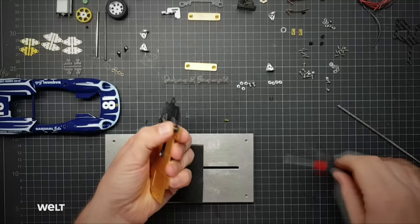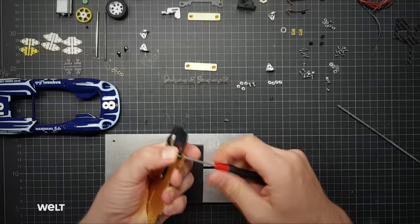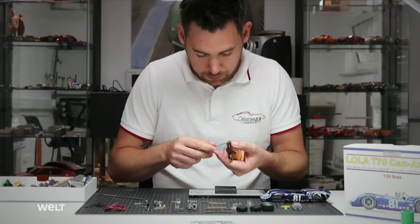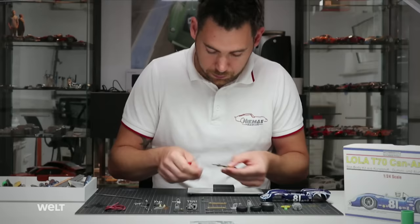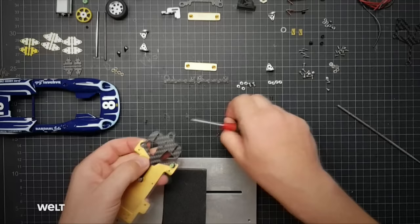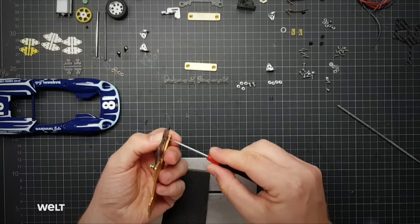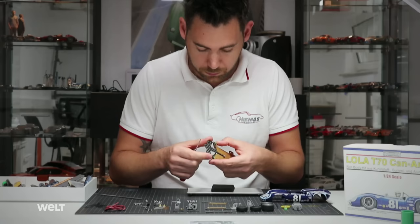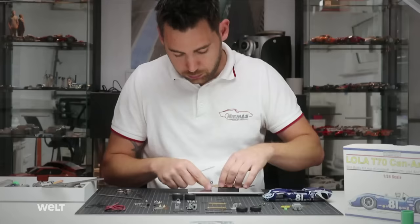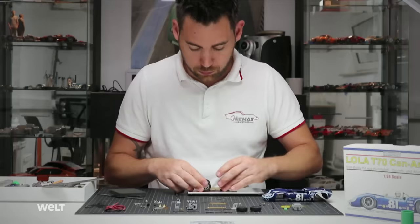Physics determines whether the slot cars succeed or fail, just like in real motorsports. One important rule: the weight must sit as low as possible in the car. That's why the majority of base plates for the chassis are made of brass — this shifts the model's center of gravity downward. Add-on parts such as the front plate for the axle holder are often made of carbon: light and stable. Modern slot car chassis are precision mechanical marvels made of brass, aluminum and carbon, driven by an electric motor.